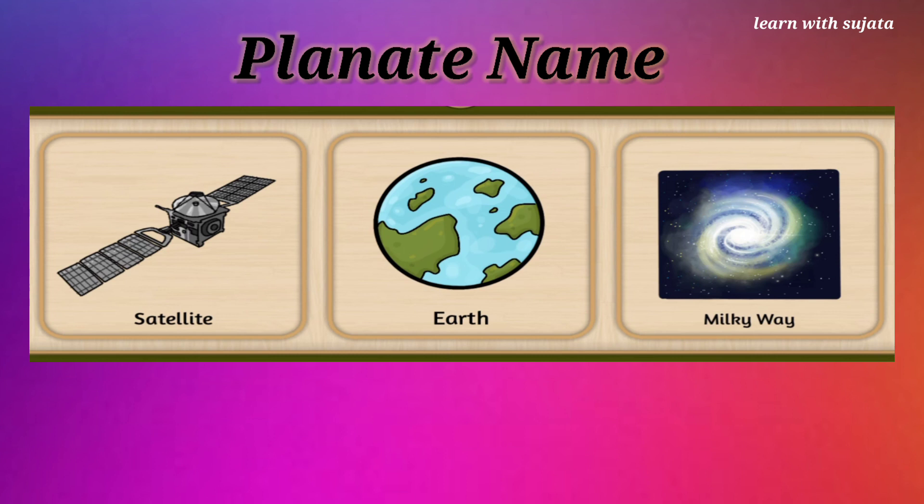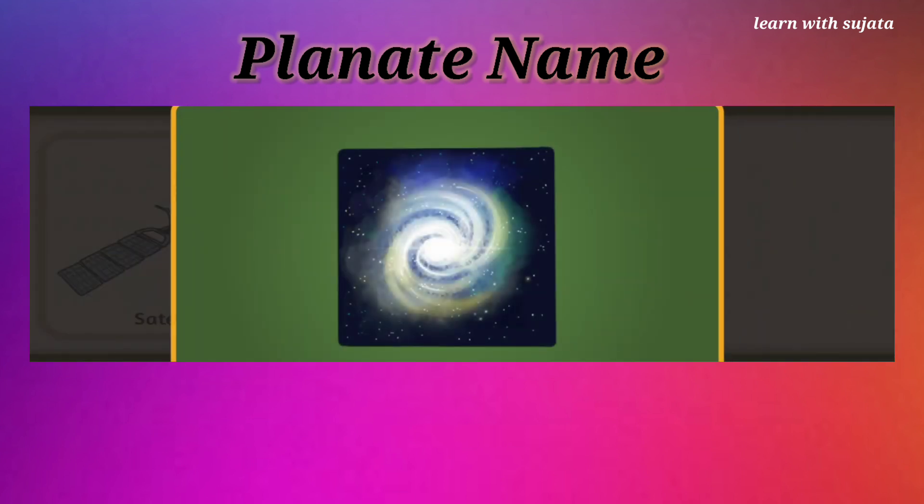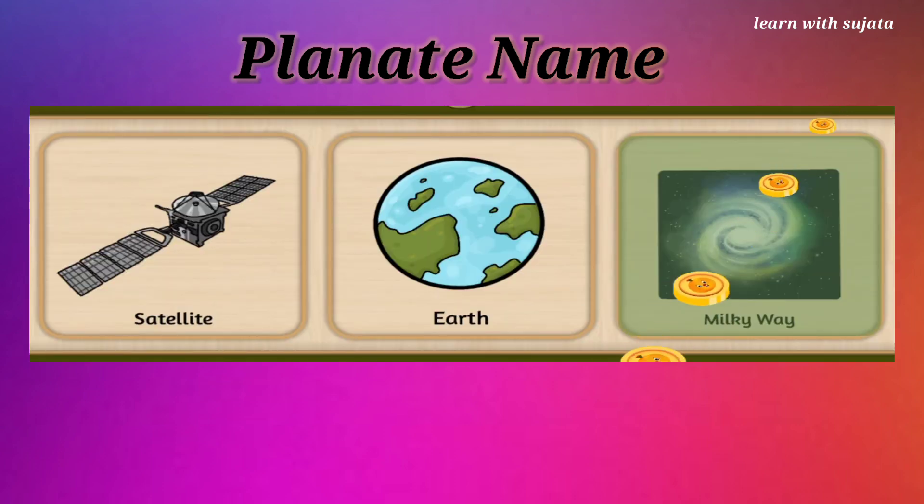Can you see a hazy band of light here? This is Milky Way. Choose Milky Way here. Milky Way is a galaxy that contains our solar system. Great job!